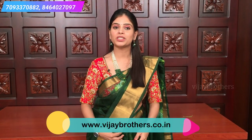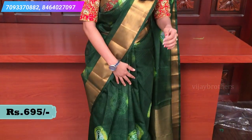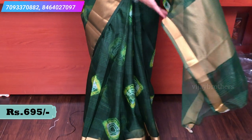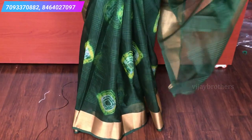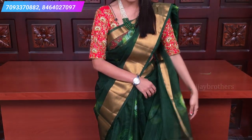This is the first sari — Tussar with Bandini print. It is very easy to handle, very comfortable, and very transparent. But if you want to make a good pleat, they are very beautiful. They are trending and very posh — perfect for office meetings, traveling, and kitty parties.